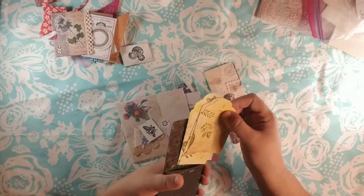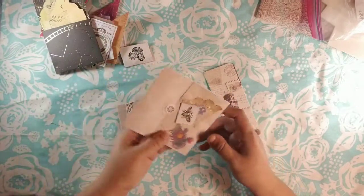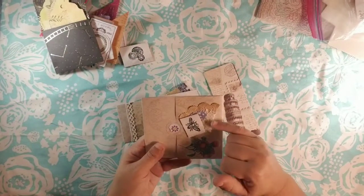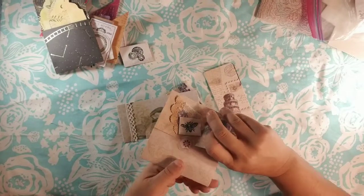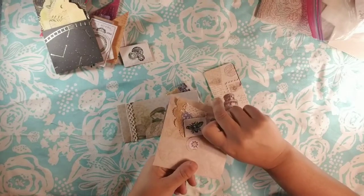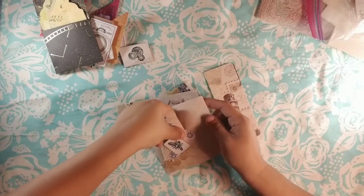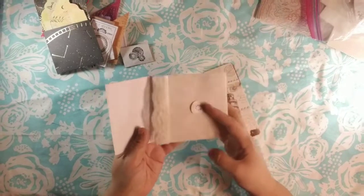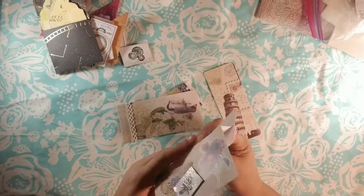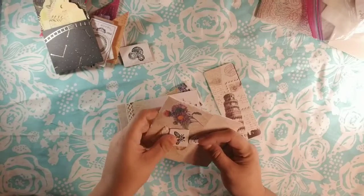It looks like she's gessoed and stamped on top of the tags. A little doily, some lace sticker, and one of the little bumblebee tags — which is really cute because I'm going to make a bumblebee journal, a bee journal, since we actually have beehives. A little lace tuck with a little place to journal in there, so that works perfectly.